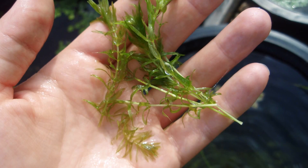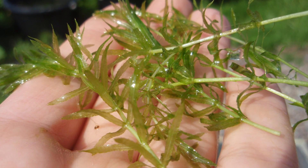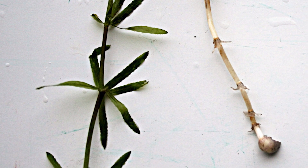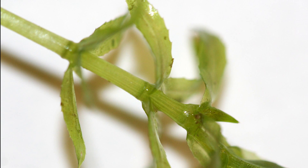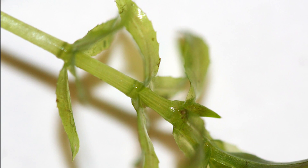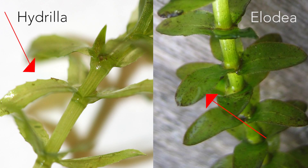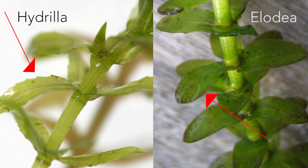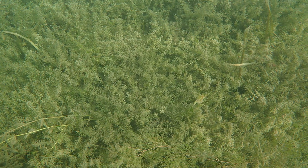What does hydrilla look like up close? You can recognize hydrilla by several unique characteristics. Its leaves grow in whorls around a long branching stem. It typically has five leaves per whorl. Look at the leaf — it has saw-toothed edges. Serrated leaves is a trait unique to hydrilla, which you can use to distinguish it from native elodea.